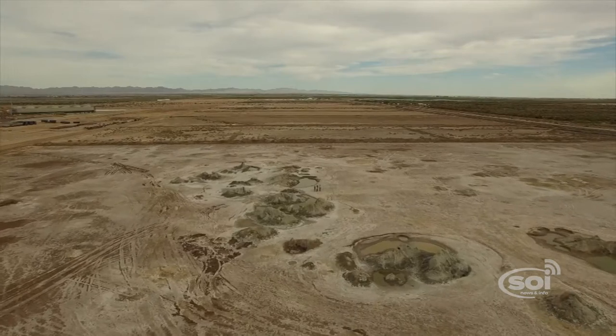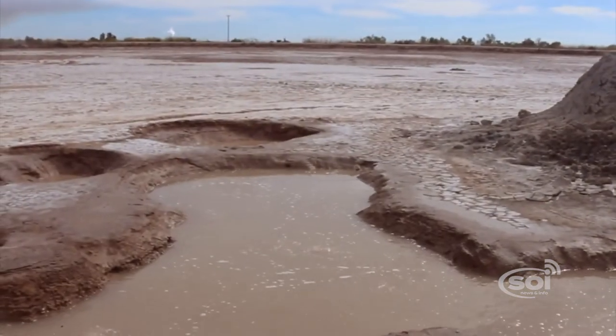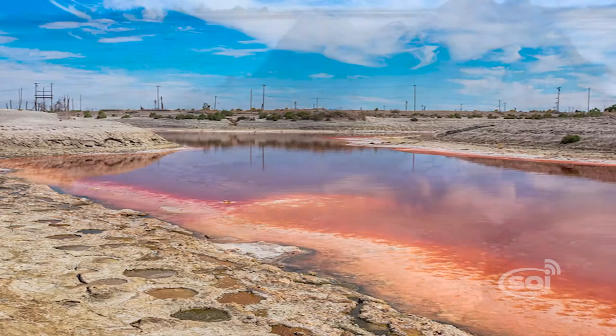What's happened over time is that this depression that is the Salton Sea Basin — water flows in, but the only way that it can leave is through evaporation. So the components that have come in from all this agricultural runoff have become more and more concentrated over time.